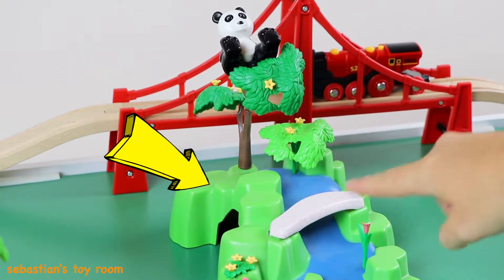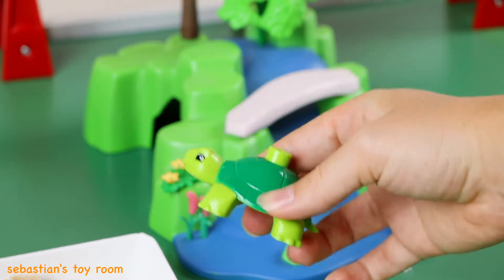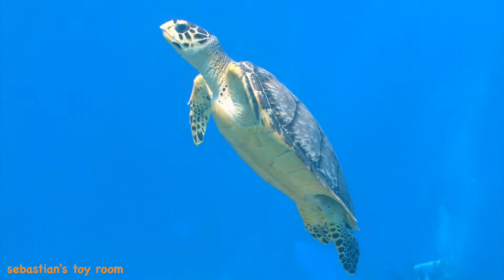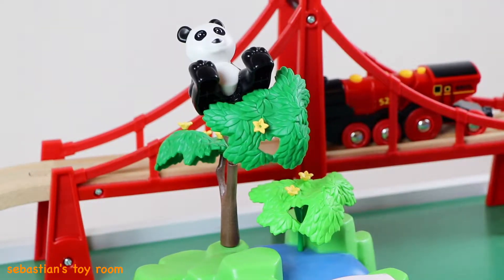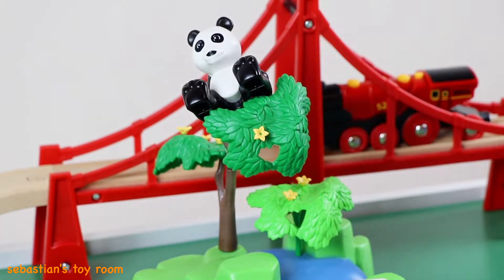Wow, look — it's a river! There's a green turtle in the river. And look, I see a panda bear so high up in a tree!